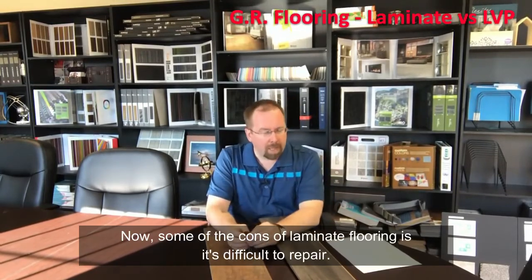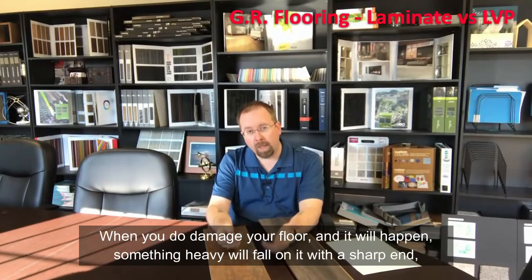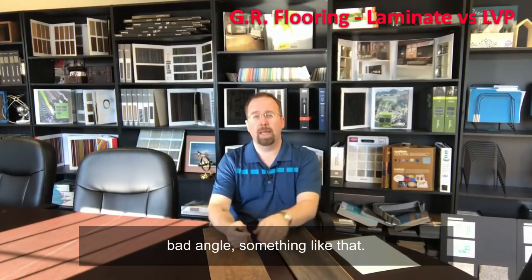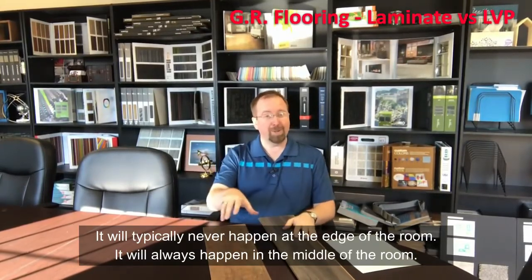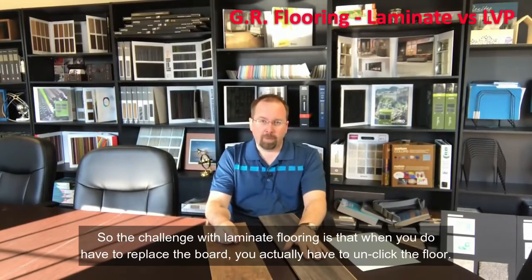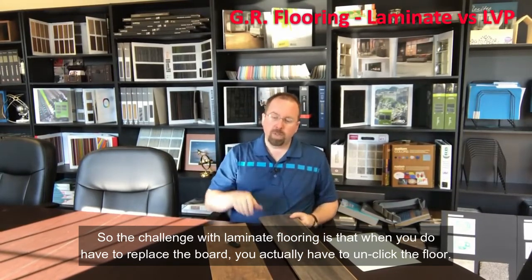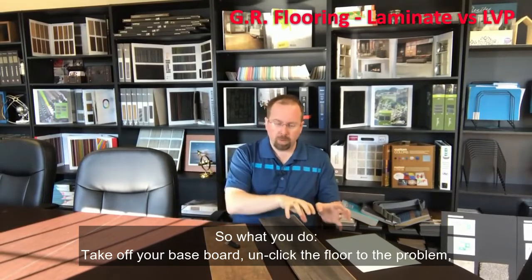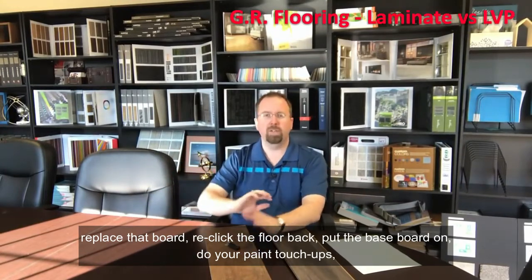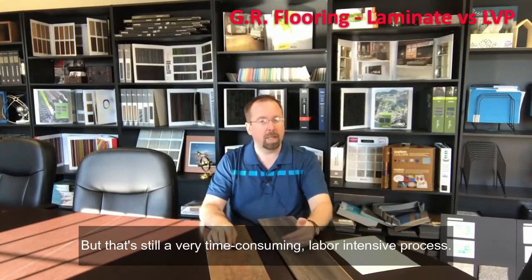Now some of the cons of laminate flooring — it's difficult to repair. When you do damage your floor, and it will happen — something heavy falls on it at a bad angle — it will typically never happen at the edge of the room, it always happens in the middle. The challenge is that when you have to replace a board, you actually have to unclick the floor. You take off your baseboard, unclick the floor to the problem area, replace that board, re-click it back, put your baseboard on, do your paint touch-ups — you'll never know there was damage, but it's still a very time-consuming, labor-intensive process.